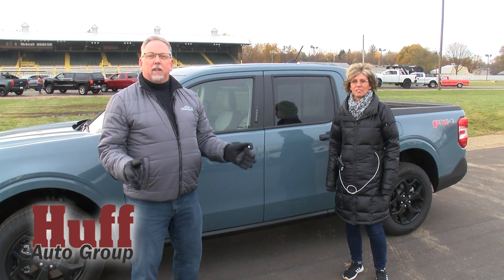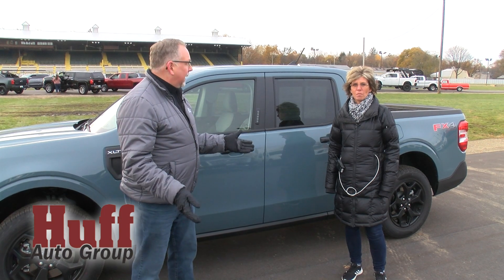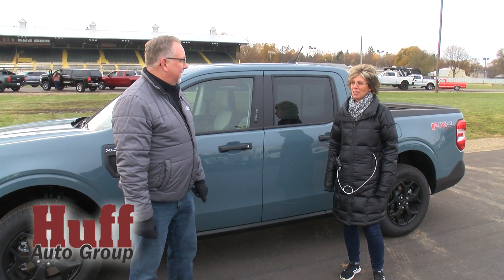Hey, I'm out here with Huff's Auto at the American One Credit Union Fall Car Sale. Shannon, how are you? I'm good, how are you? Great.